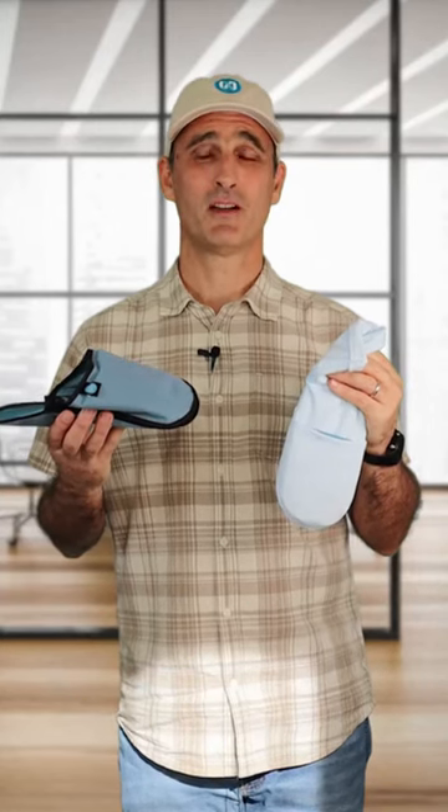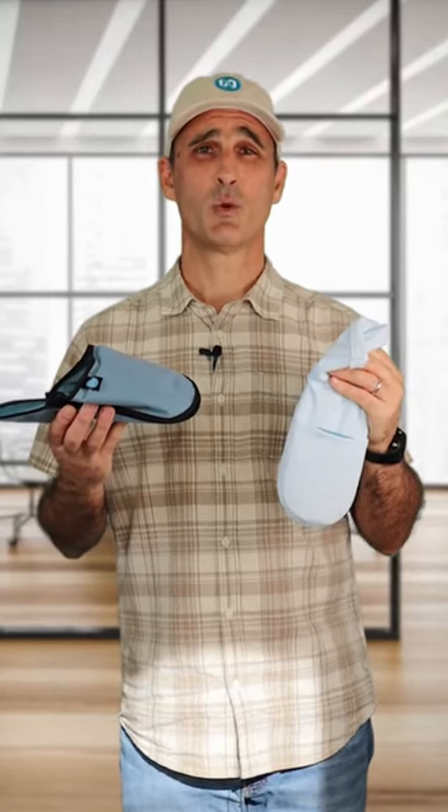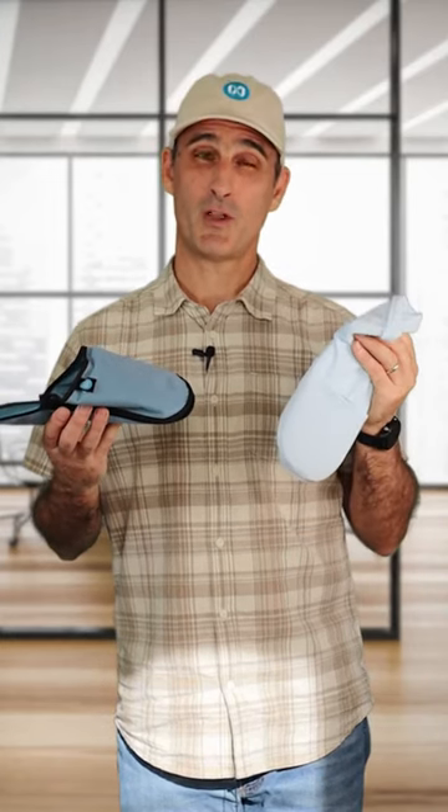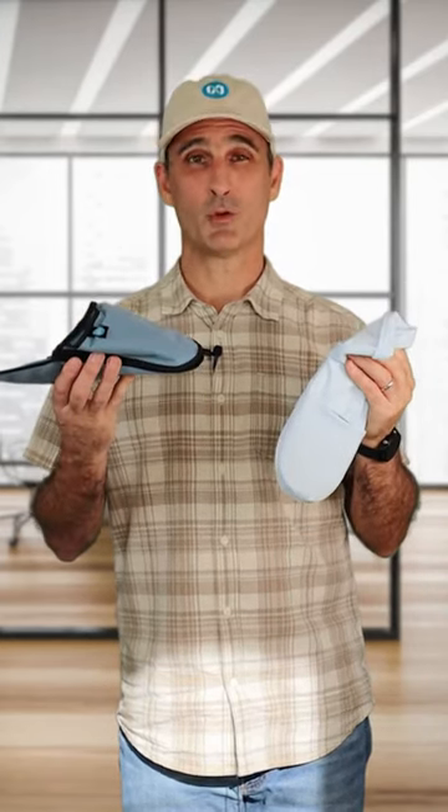Hi, it's Ben from Natricure, and one of the questions we get is: which product is better for fighting the side effects of chemotherapy — the cold therapy socks or the advanced cooling gel slippers?